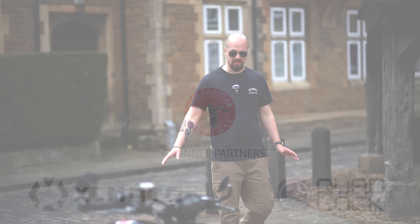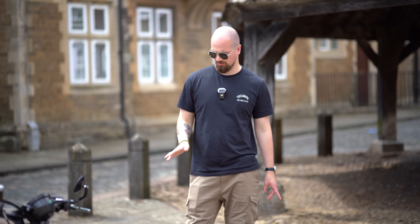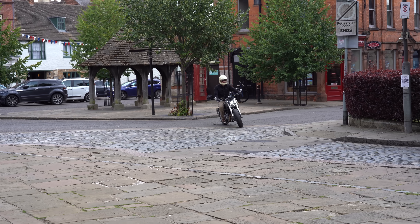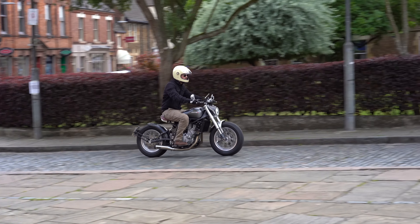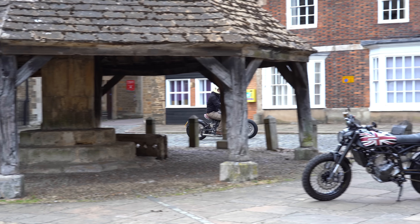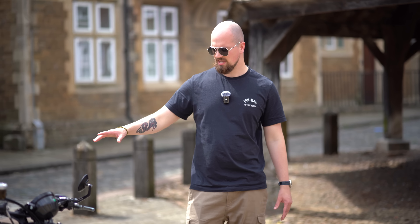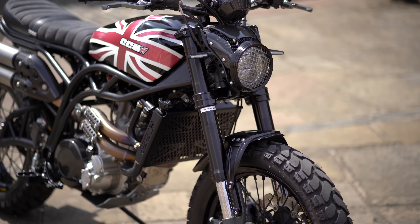We've just taken delivery of these two stunning, characterful, British-made, head-turning motorcycles. We've been wanting to get our hands on these bikes for about five years. We've just come for a little ride into the town centre of Oakham, a lovely old market town in Rutland. This is the first time we've ridden a CCM — this is the Maverick and this is the Bobber.